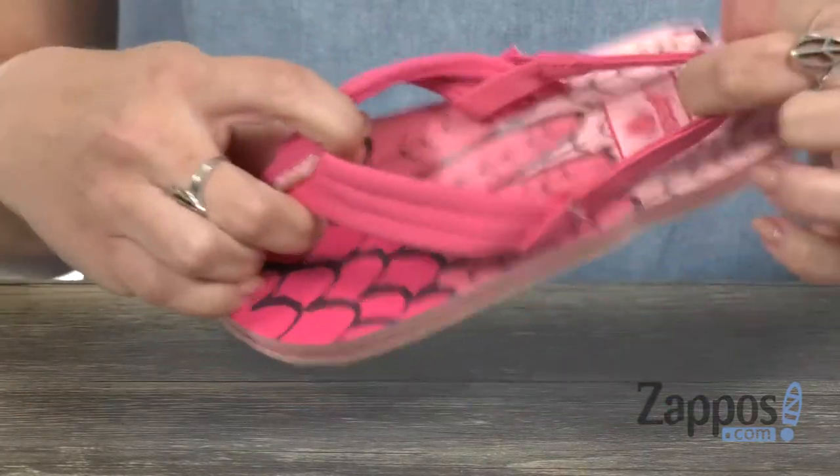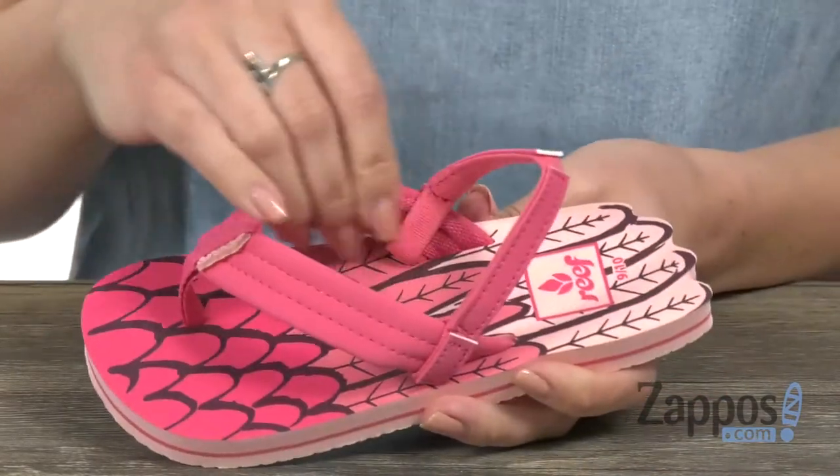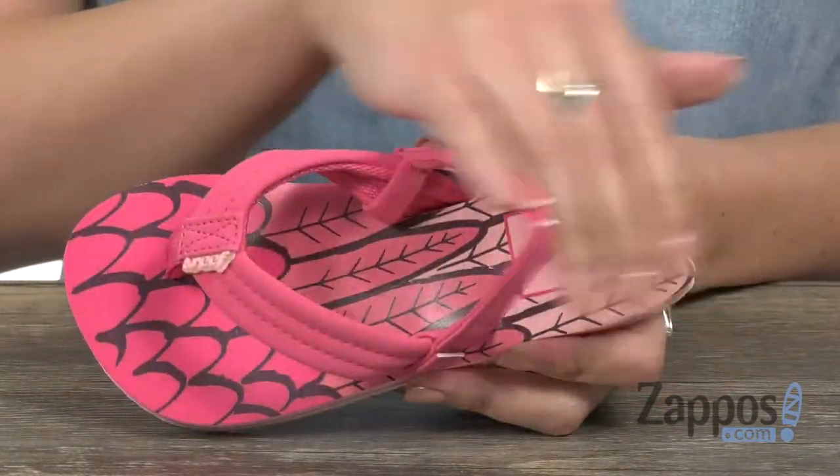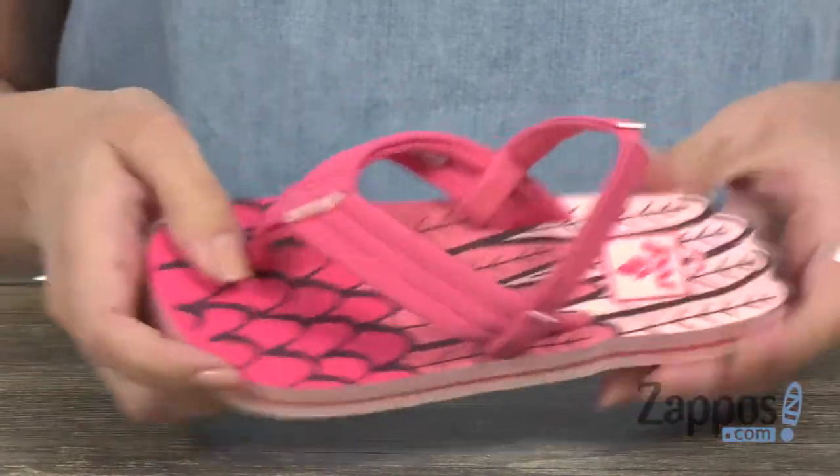Thong style silhouette with a sling back strap that's nice and stretchy so it's gonna be comfortable. Inside is soft too. I love the feather graphics all over the footbed — it even gives it some cool shape at the end, like you're an actual bird.